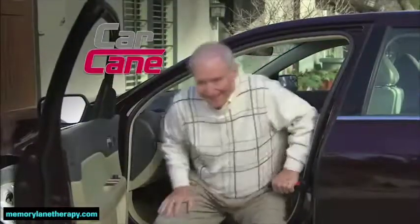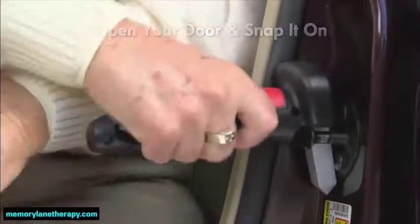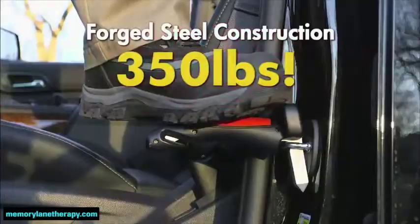Now you can get in and out of your car with ease. This new portable handle locks instantly into the door latches of any car. Simply open your door and snap it on. Car Cane locks into place and will not move. Car Cane's forged steel construction can hold 350 pounds.